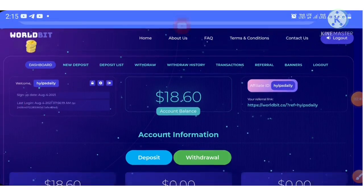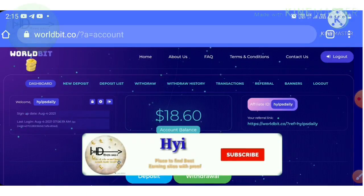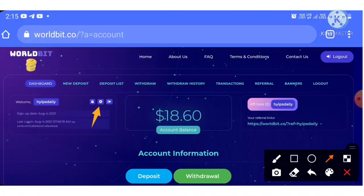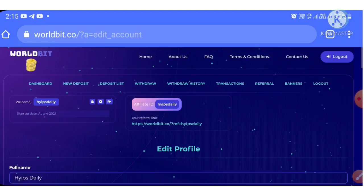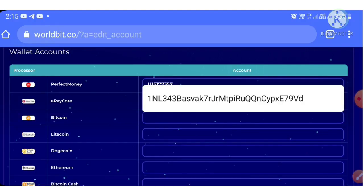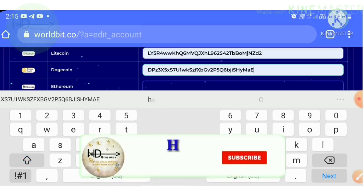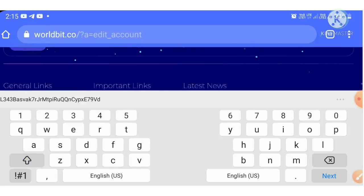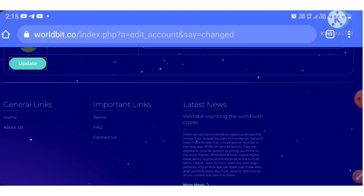After entering your password, it redirects you to the dashboard — this is how the site's dashboard looks. After entering your account, we need to do one important thing: save our wallet addresses. Click the gear button to go to the edit account page. Here you save your Perfect Money ID, pay ID, Bitcoin address, Litecoin address, Dogecoin address, Ethereum, Bitcoin Cash — whatever you have. Then scroll to the bottom and hit the update button. Our wallets are now saved.